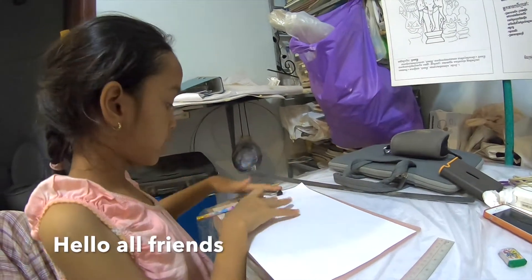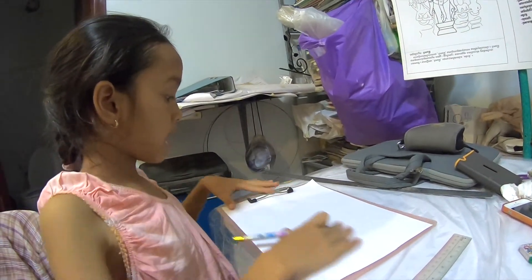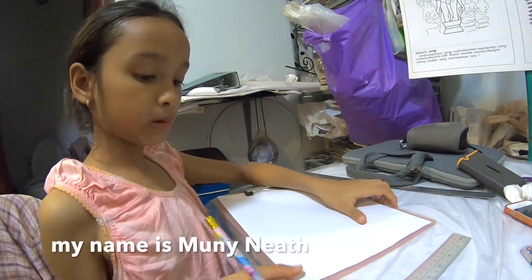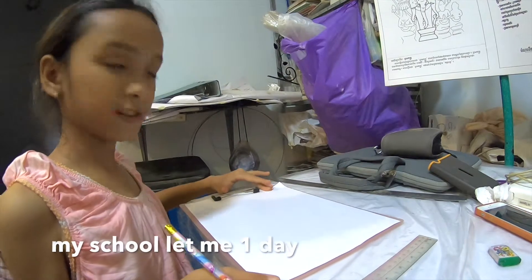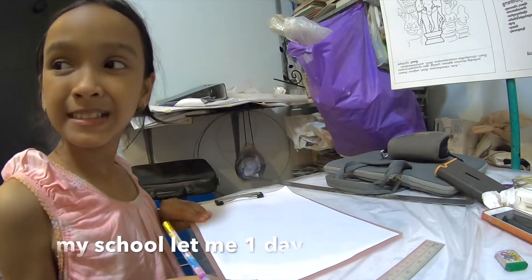What will you draw? The teacher taught us to draw about a beautiful environment. Yes. At state school? Yes. Primary school. Primary school, state school.